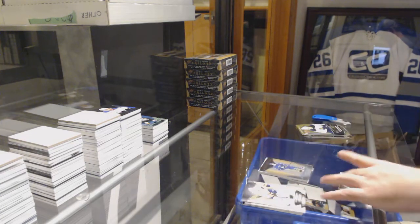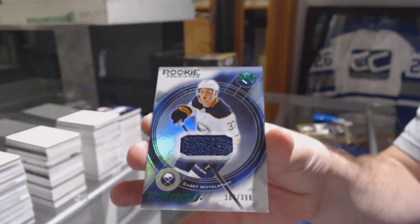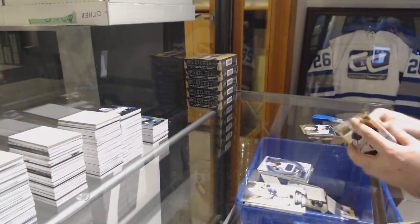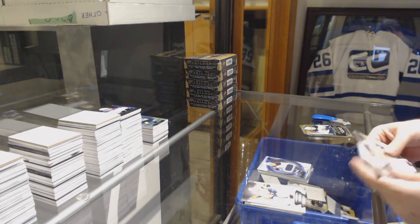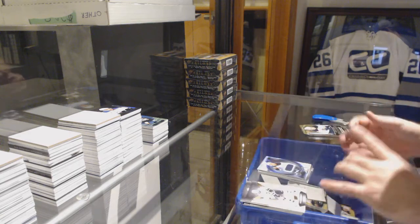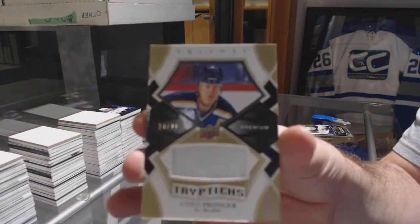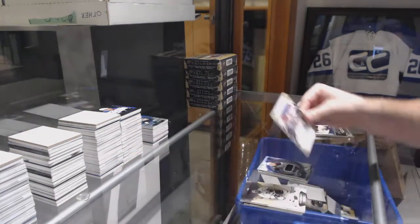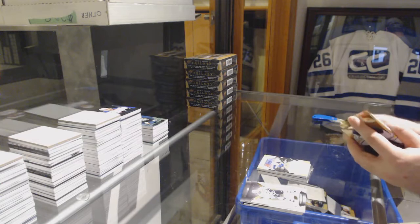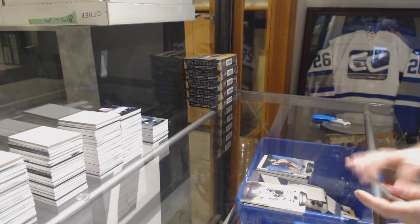Rookie Premieres, /399 for the Buffalo Sabres — Casey Middlestad. We have a Triptychs Fight Strap Navy, number /49 for the Blues — Chris Pronger. Not sure what that is, so I'm guessing — Fight Strap. And we've got a Blue of McDavid, /799.